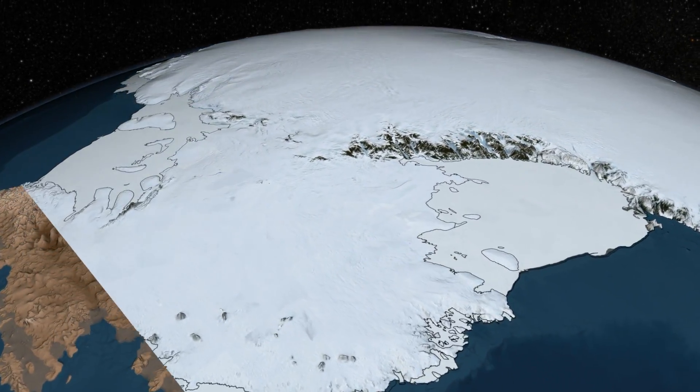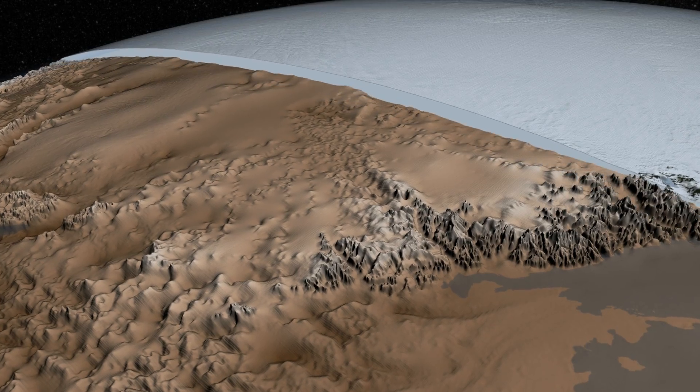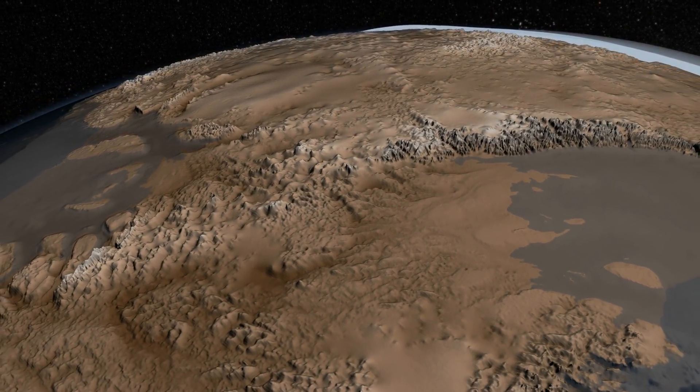Measuring the thickness of the Antarctic Ice Sheet — more than 3 kilometers thick in some places — and mapping the topography of the underlying bedrock helps us understand how the ice flows and ultimately how much it might contribute to sea level rise.